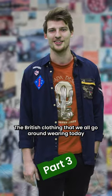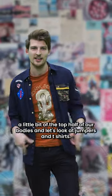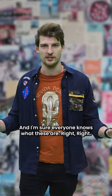The British clothing that we all go around wearing today actually came with a lot of Western influence. Let's investigate a little bit of the top half of our bodies and look at jumpers and t-shirts. I'm sure everyone knows what these are, right?